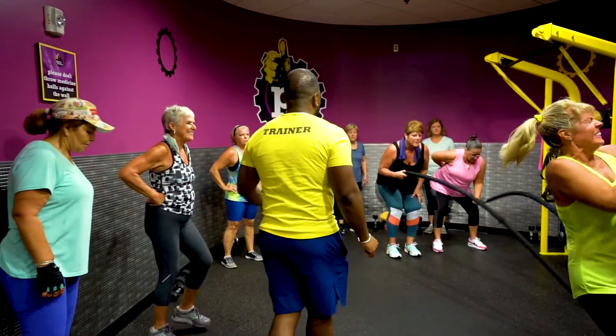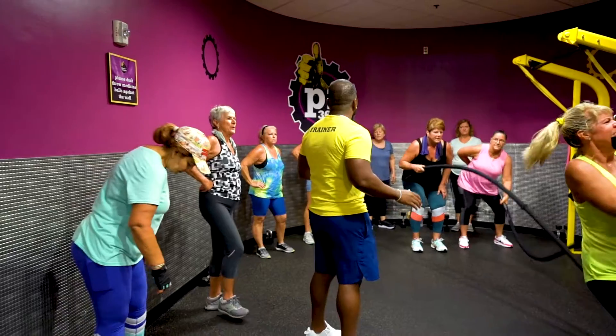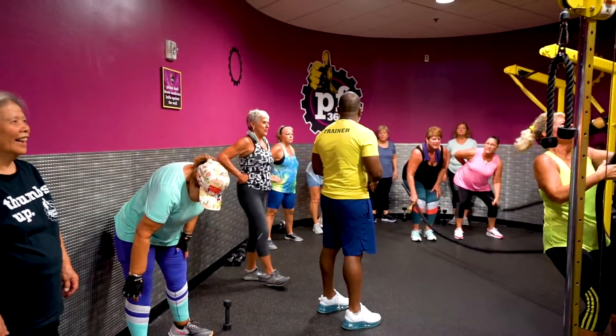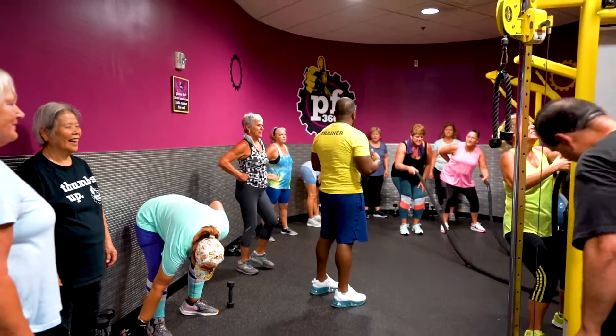We are located right next door to TJ Maxx in the plaza, and you can get a hold of us at planetfitness.com. In addition to PF360, we have the 30-minute workout session, an upper body and a lower body session, and also a core session.